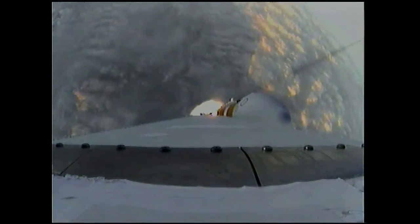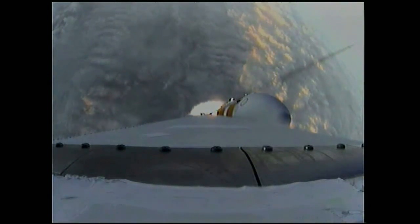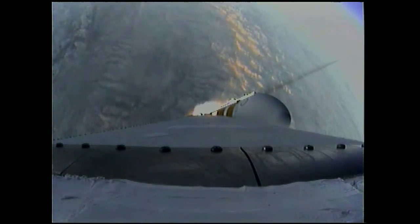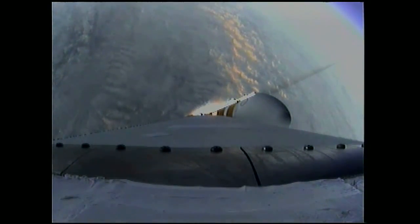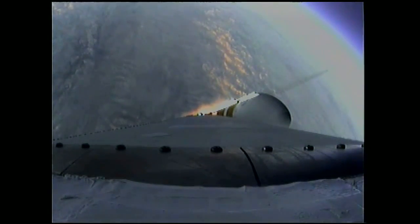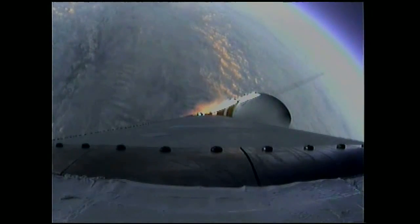One minute, 31 seconds in. Good engine control in the first stage. Coming up on one minute, 40 seconds. Velocity now 1,341 feet per second. One minute, 50 seconds in. Still looking good.